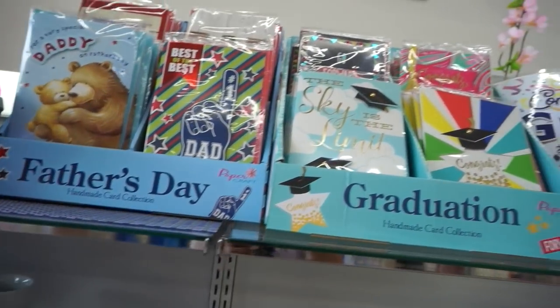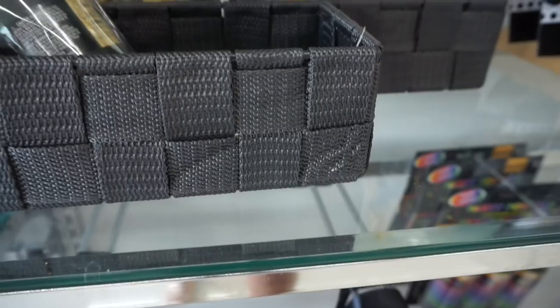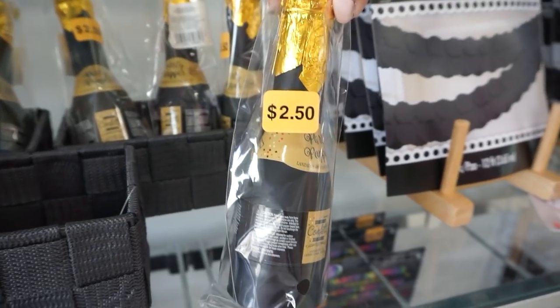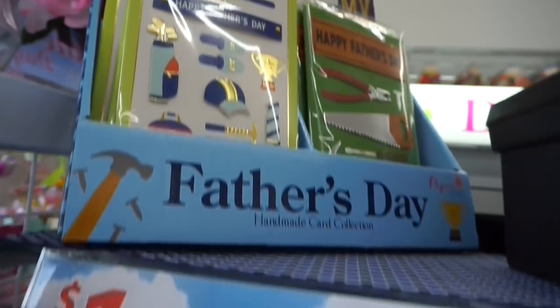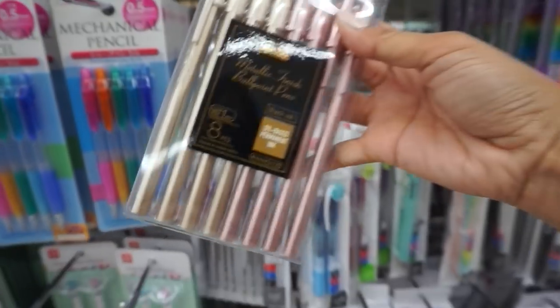They did their graduation area — it's confetti, $2.50 per bottle. They already have some cards out for Father's Day. This looks like a new product this month.